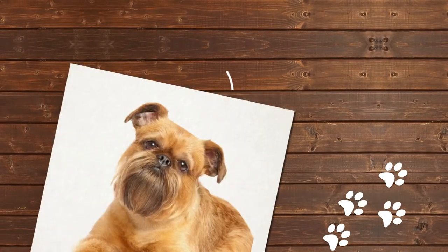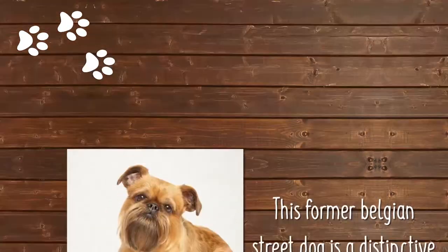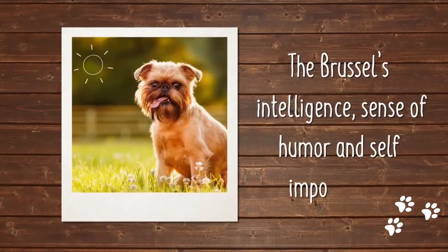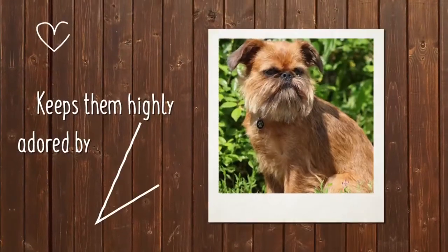Originally bred to hunt rodents, this former Belgian street dog is a distinctive and unusual dog breed. Although the Brussels Griffon is small, they're hardly a pampered pooch. The Brussels Griffon's intelligence, sense of humor, and air of self-importance keeps them highly adored by their owners.